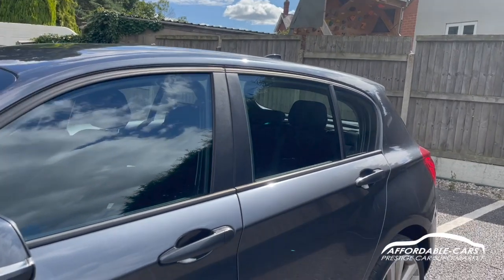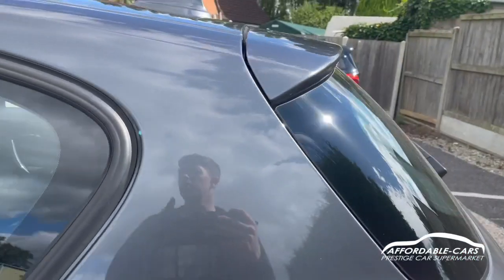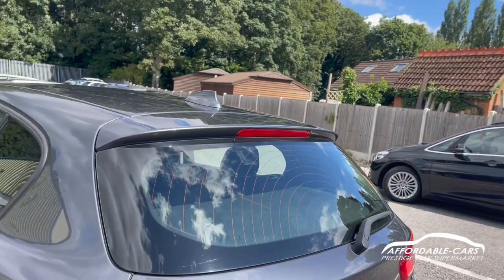You also have black trim along the outside of the windows, black B-pillars, and matching colour door handles to the body as well. If we go to the rear, you can see we have the nice rear lip spoiler.